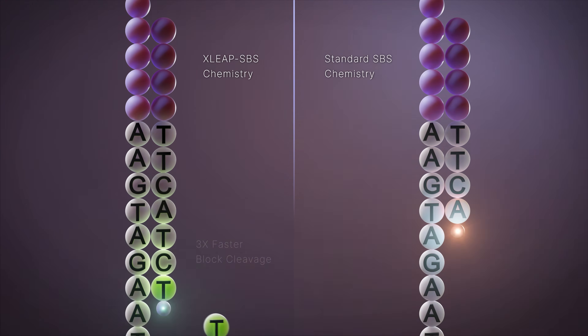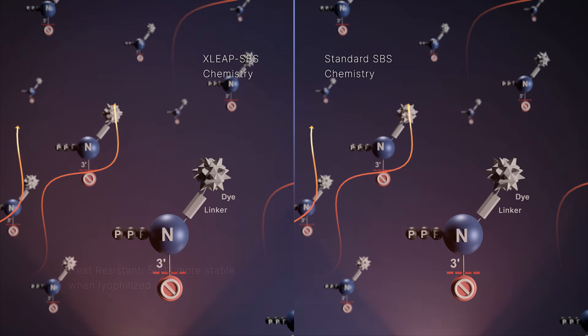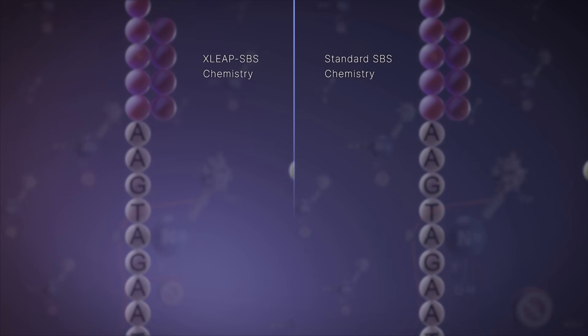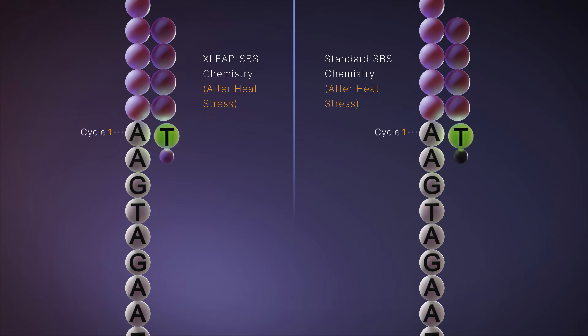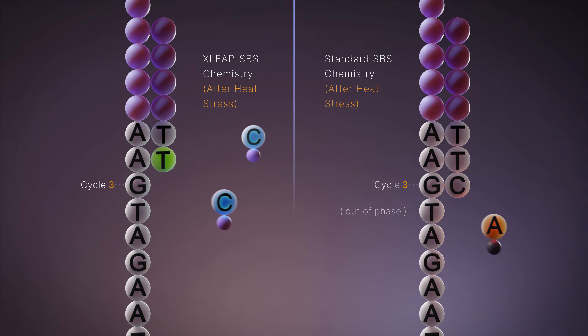XLEAP nucleotides are more resistant to heat stress — 50 times more stable in solution and 500 times more stable when lyophilized. The improved stability translates to fewer unblocked nucleotides after heat stress, enabling improved base calling accuracy and ambient temperature shipment of reagents.